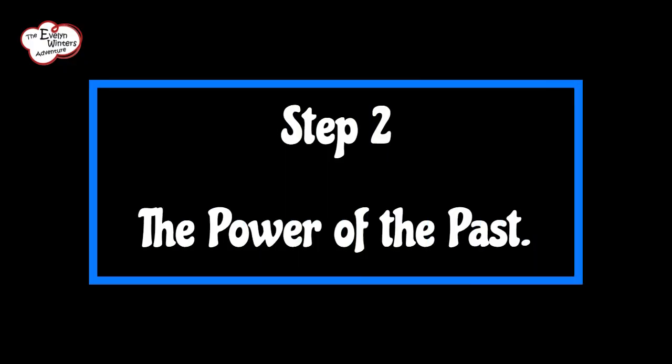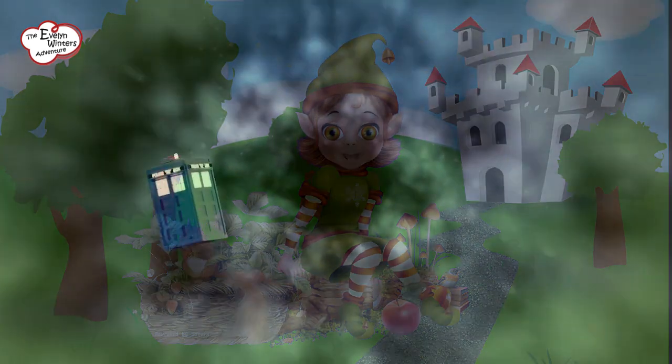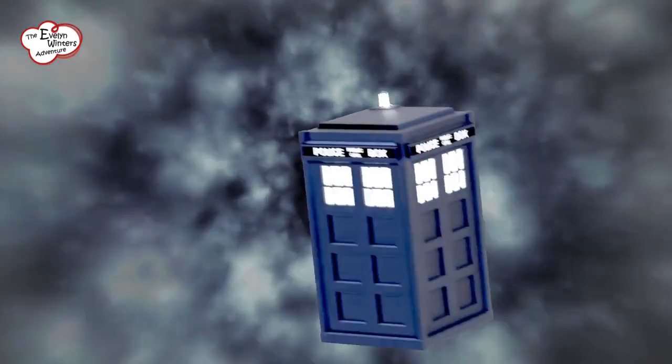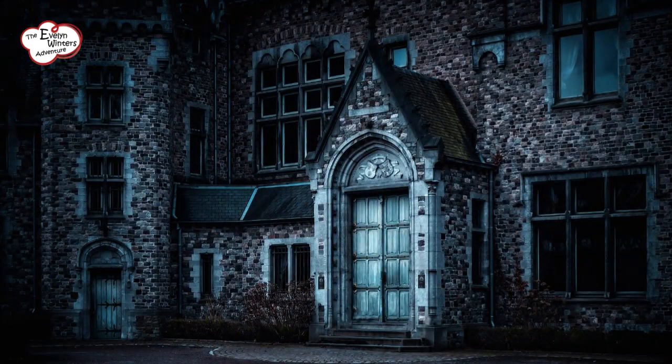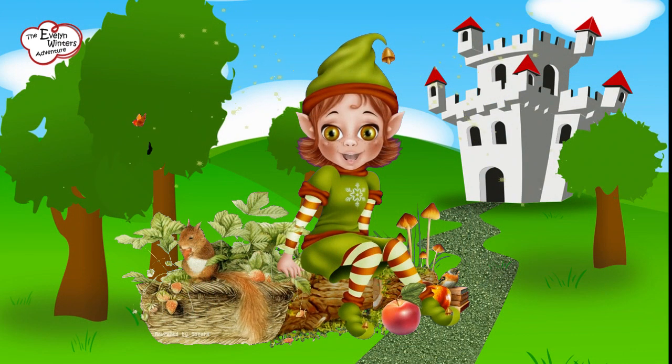Step 2: The Power of the Past. Embark on an exciting journey through the captivating tales of the past, just like a time-travelling detective. Have you ever wondered why these places were so special and significant? What mysteries and secrets do they hold? It's like being a history detective, searching for hidden clues and unravelling forgotten legends that have been tucked away for ages. Get ready to explore and solve the mysteries of history.